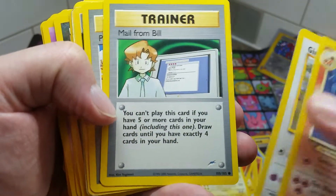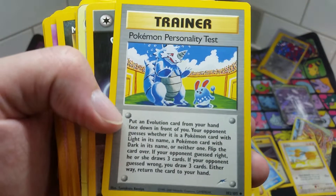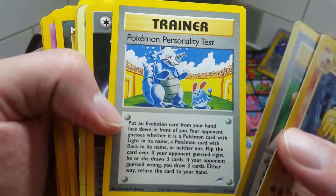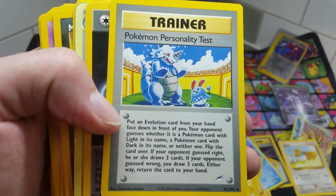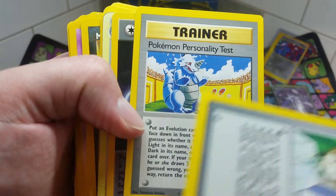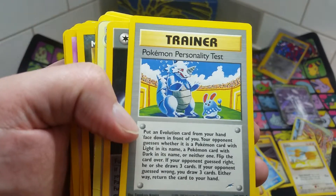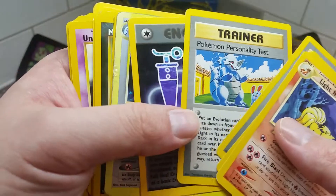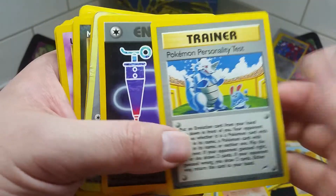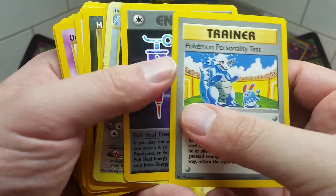There's also a Bill card — just look at the art on this one. That little Jigglypuff is just showing up, growling at that Growlithe in there. I just love the sass it's giving. Basically it says: put a card face down, your opponent has to guess whether it's a Light Pokemon, Dark Pokemon, or just a regular Pokemon. If they get it right they get three cards; if they don't, you get three cards — kind of like a three-way coin toss. The old Pokemon trainers had some really sick art.